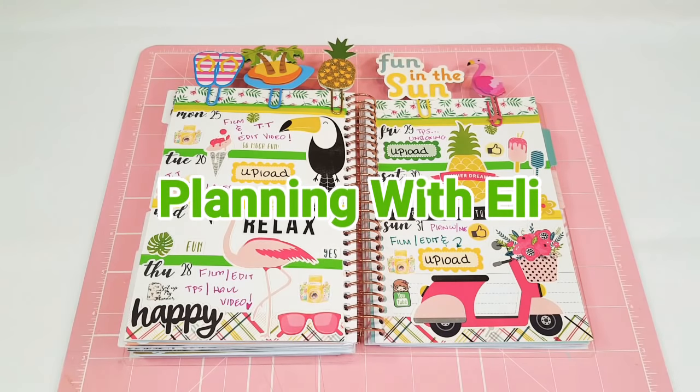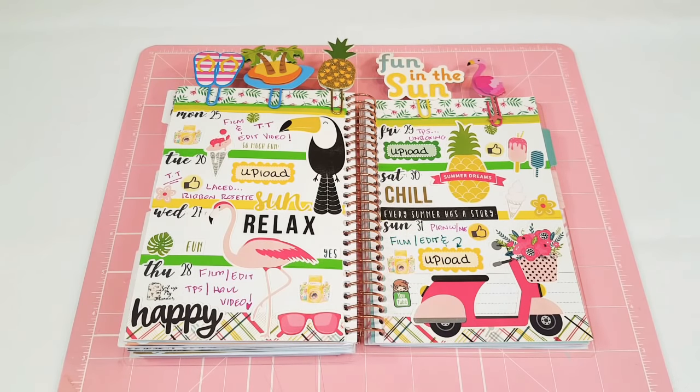Hey guys, welcome to Plan With Lily and happy Sunday. Today we are going to be planning the 4th of July week. I love doing 4th of July — I love doing holidays period because it's just so fun and festive. All the colors from the holidays are such a great combination. July 4th is blue and red and white, and I love blue. It's my favorite color. I'm not a big fan of red but I think those combinations go together really nicely.